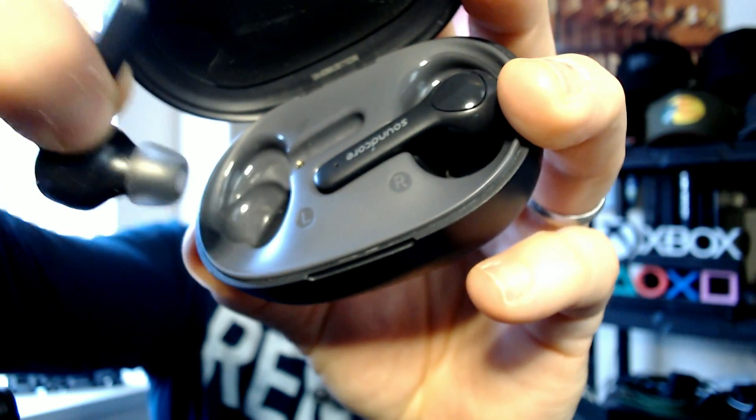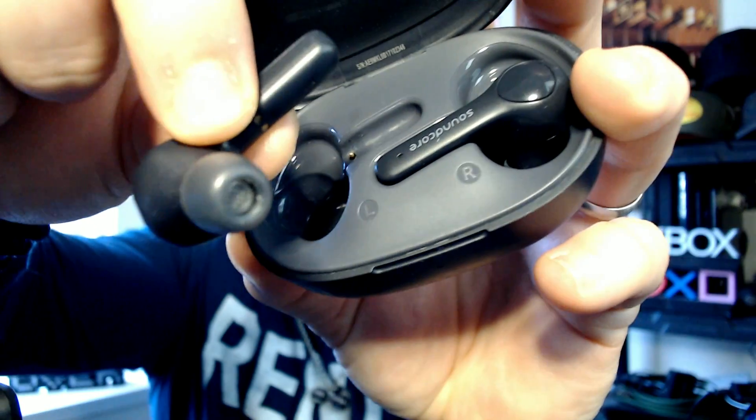Nothing spectacular that you haven't seen before. They connect to my phone obviously. So that's pretty much it with the cell phone setup. Now the main piece of equipment is my GoPro Max.